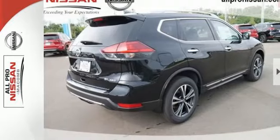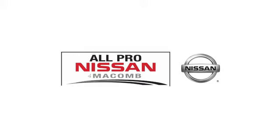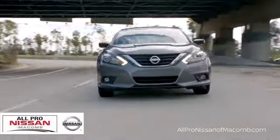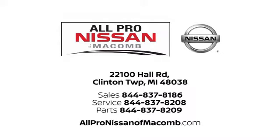Sit tall and proud when you test drive this Rogue today. All-Pro Nissan in Macomb — our selection and services set us apart from other car dealers in the area. Call, click, or stop in today. We are located at 22100 Hall Road in Clinton Township.